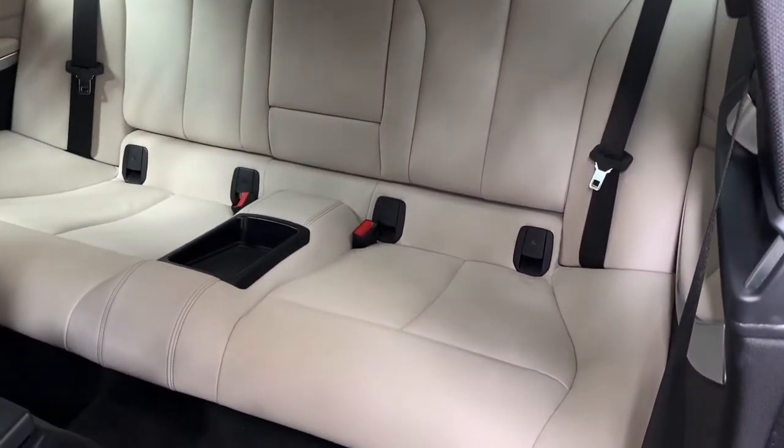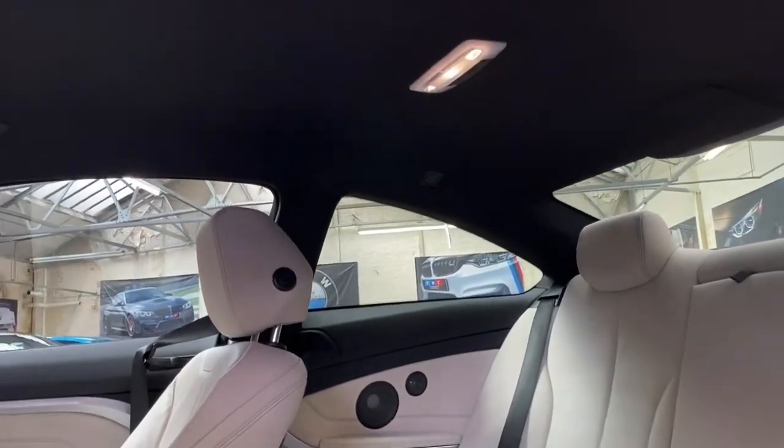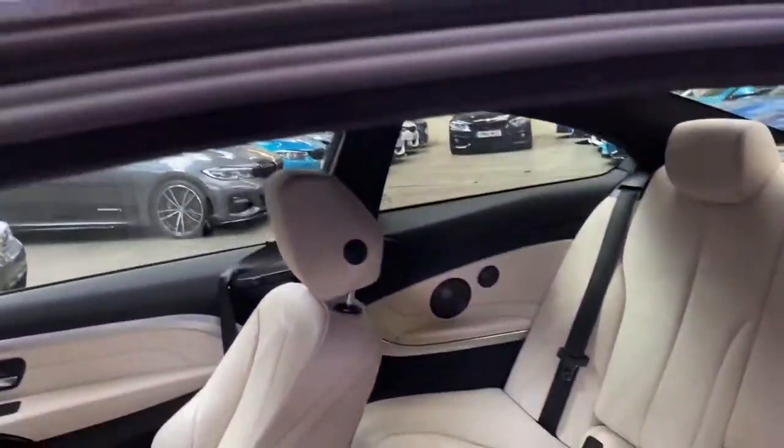In the rear you'll find the ISOFIX two-by-two seat arrangement with that central folding armrest, and you'll be able to see that everything in the interior is equally as nicely presented as the exterior on this 430. We also get the dark M Sport headlining.